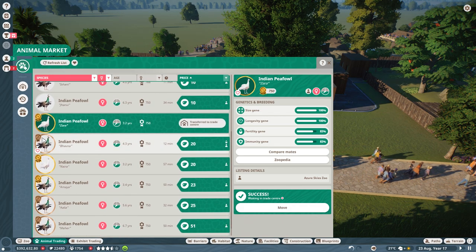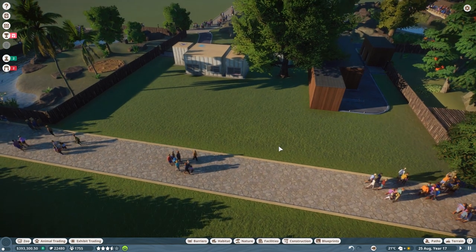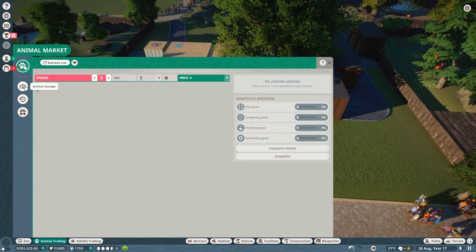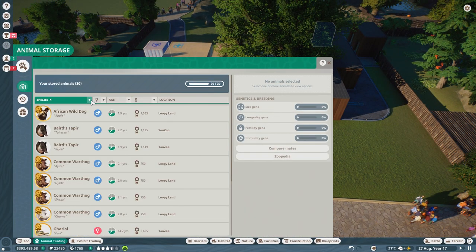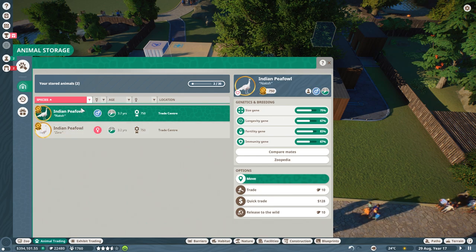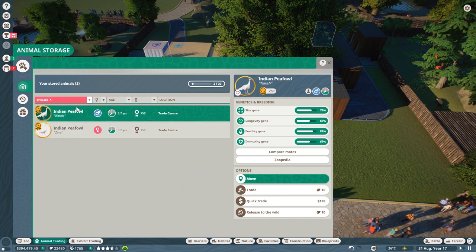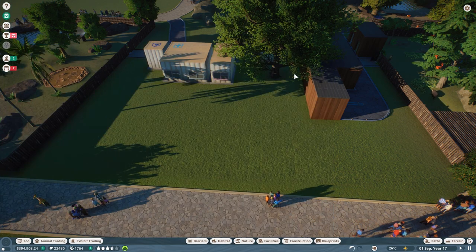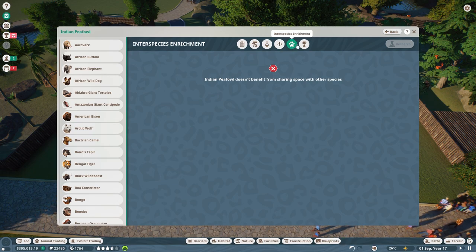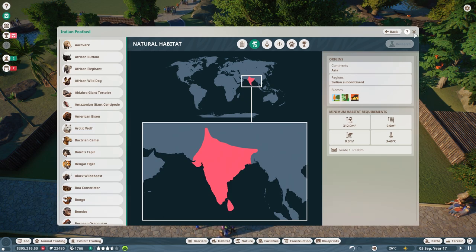Leucistic or albino? Albino. You know, it's one of them — but I think they look gorgeous, so that's what we're going for. Here they are. Pretty good stats — very, very good stats, actually. Let's just check the zoopedia. They have no interspecies enrichment. They need a land requirement of 312 metres squared, so we can totally do that. That is easy peasy. Are they shy with people? No, they're confident. Guests can enter their habitat, but I think we're going to leave that side of things for now.